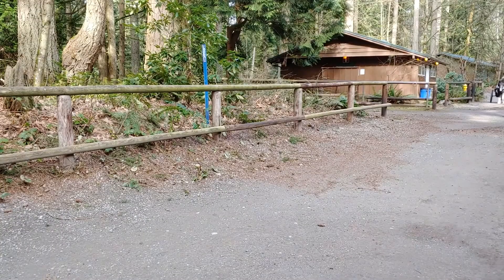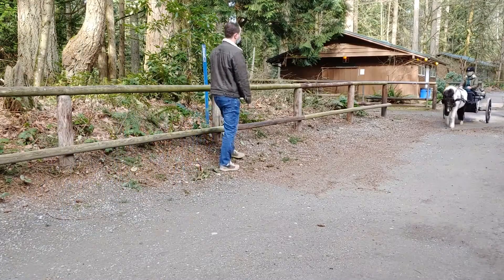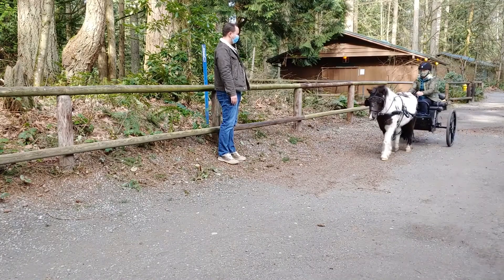At Bridal Trails State Park, you'll see all sorts of horses and riders. You'll even sometimes see horses being driven. As you approach any horse, make sure they see you and move to the side. Horses always have the right-of-way.